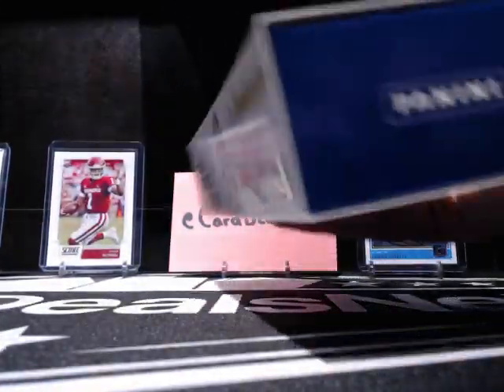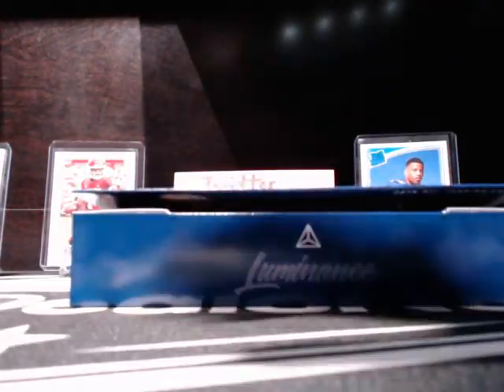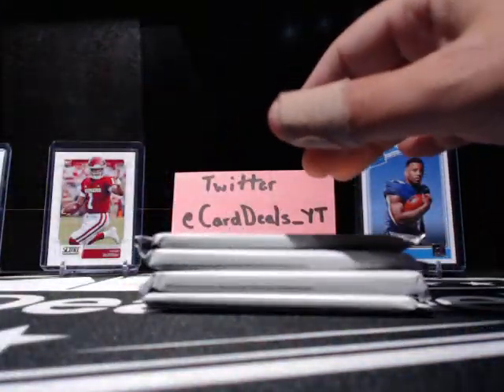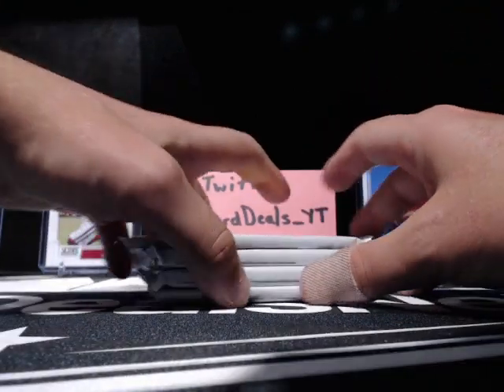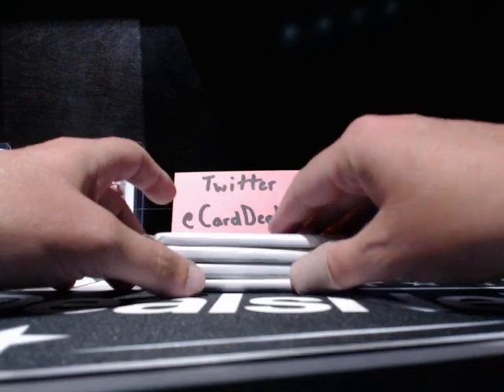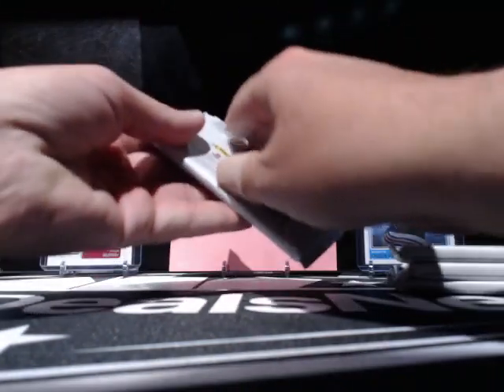I've watched a few other people open this. I've seen some pretty cool stuff — I think there's still some pretty cool stuff out there to be had. Still trying to outdo our Kyler Murray two-out-of-five pull the other night we got out of the Contenders. Let's see if we can't outdo that here tonight.